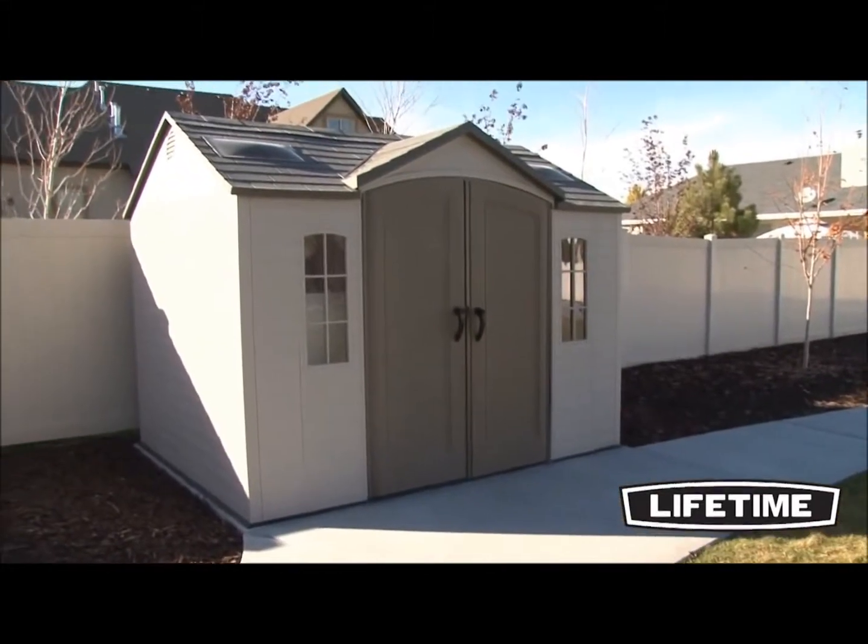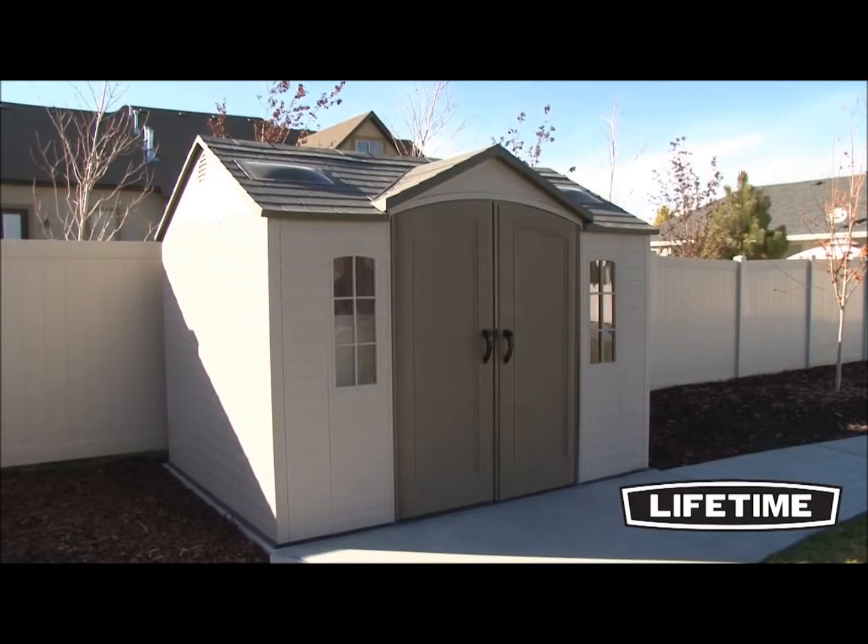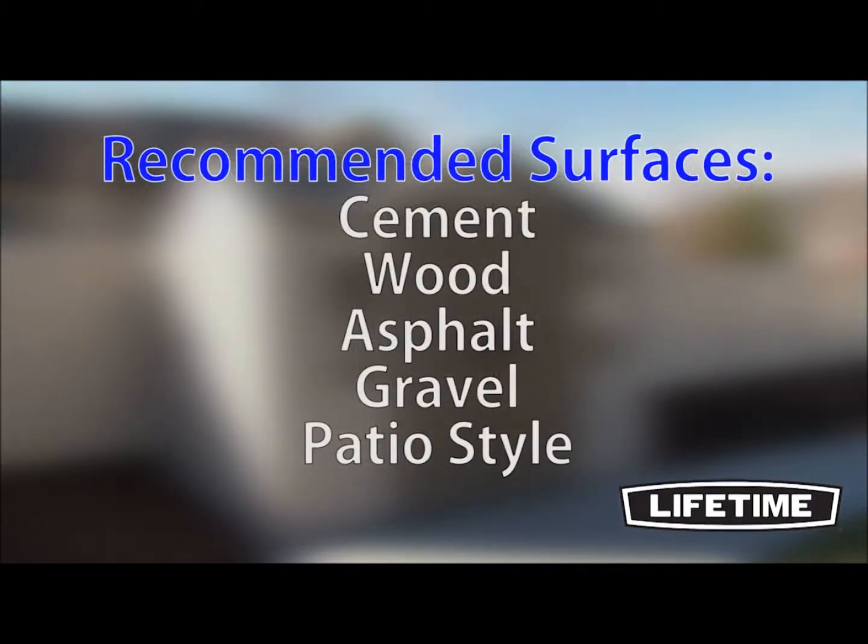Make sure to select a location for your shed that is large enough to accommodate the size of your building. For the best long-term performance, we recommend using a level cement, wood, asphalt, gravel, or patio-style surface.